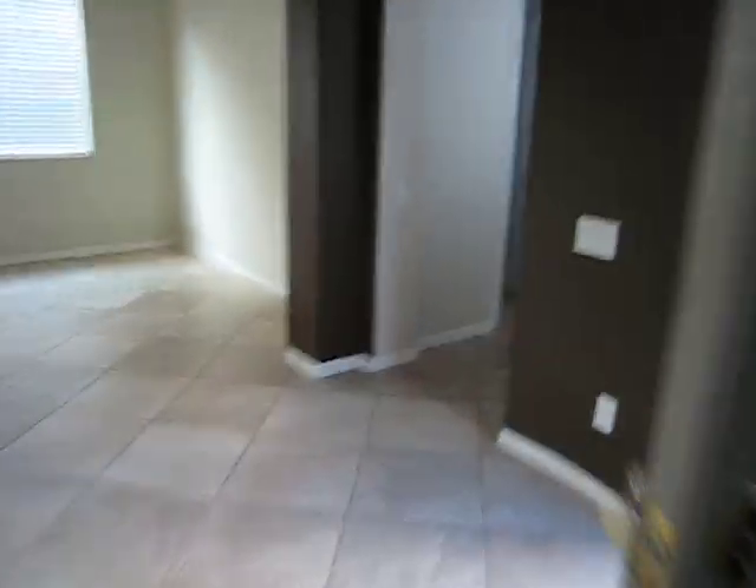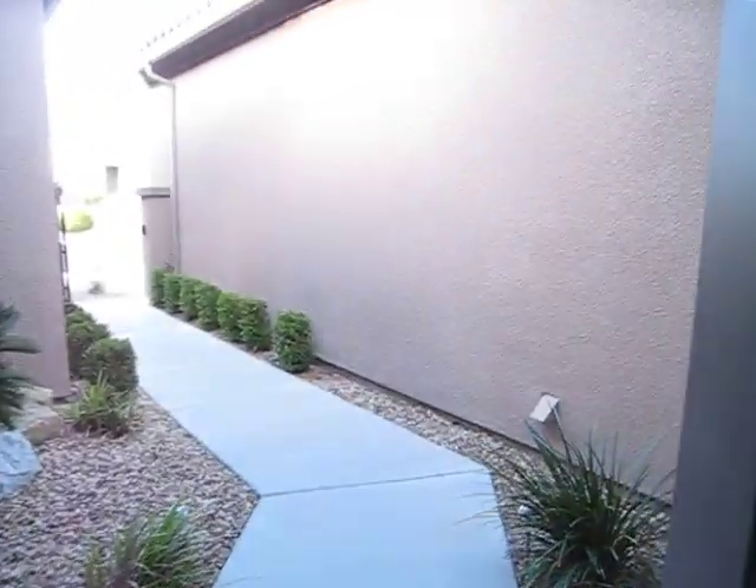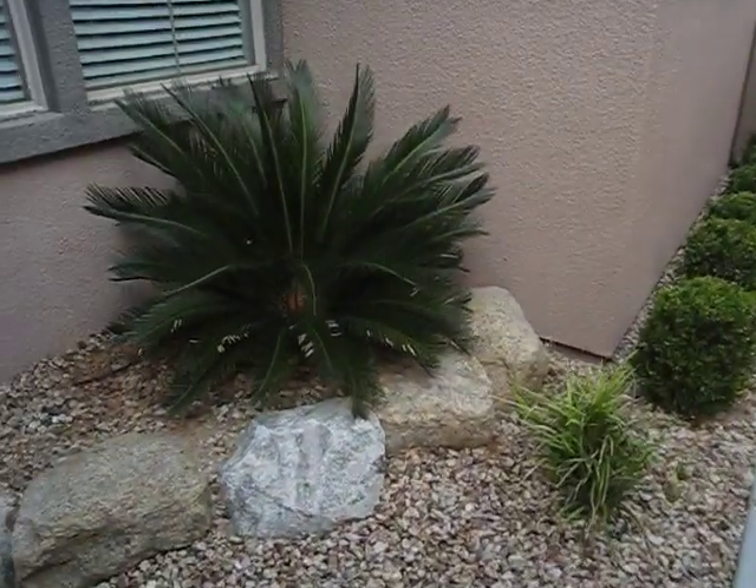And then we have another room right here, maybe an office. And then right here we have our really nice washer and dryer. And then this goes out to a nice cozy little courtyard, nicely landscaped.